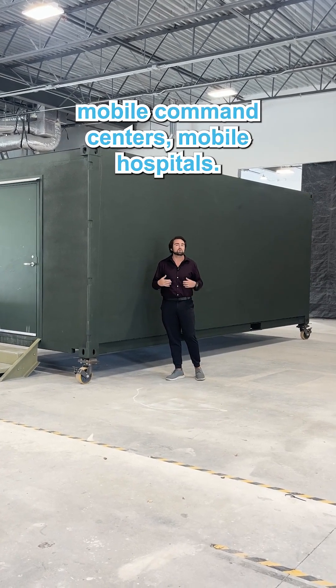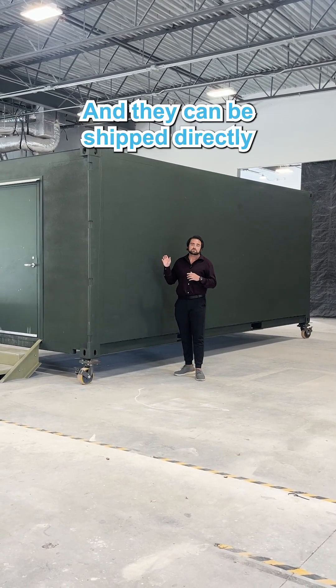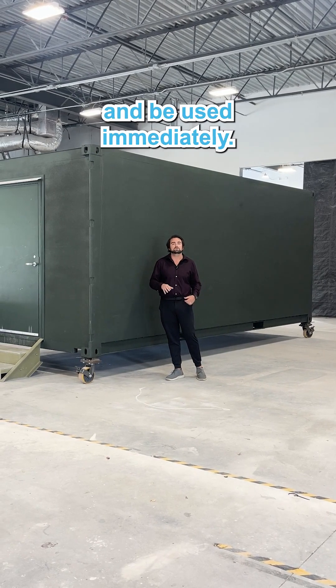Network operating command centers, mobile command centers, mobile hospitals — these are pre-deployed, ready to go, and they can be shipped directly to the job site, to the battlefield, to wherever they're going, and be used immediately.